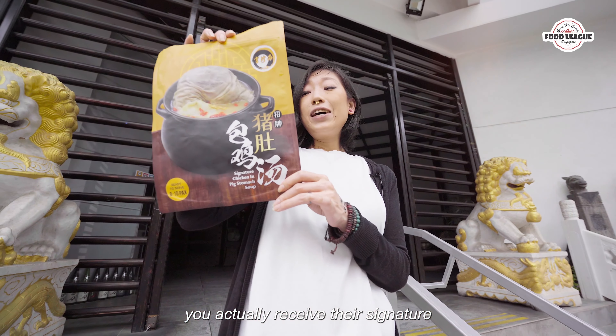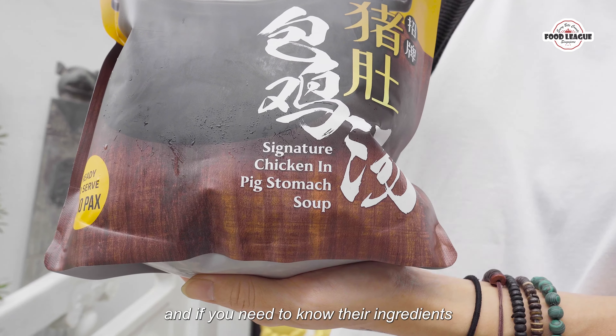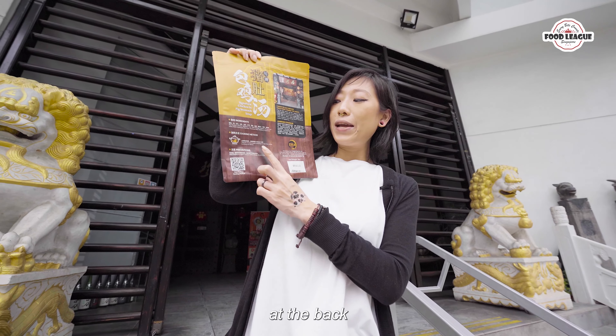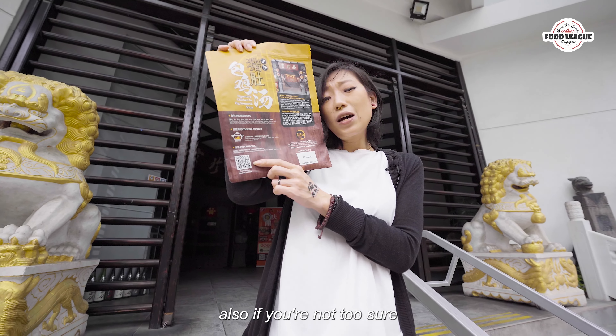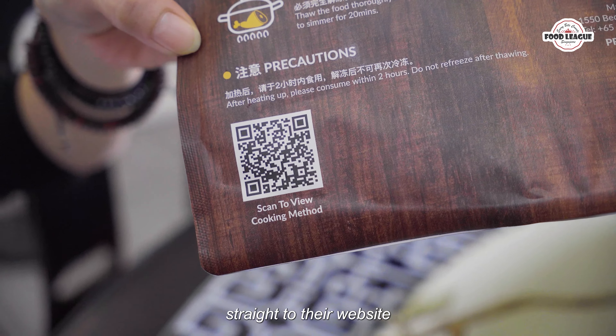In this bundle, you actually receive their signature chicken and pig stomach soup in a pack just like this, and their ingredients are listed at the back with their cooking method. If you're not too sure how to prepare this, all you gotta do is scan this QR code and you'll be linked straight to their website.